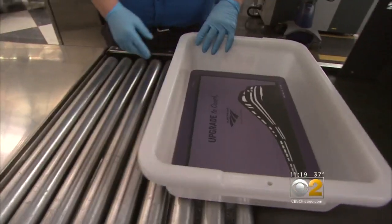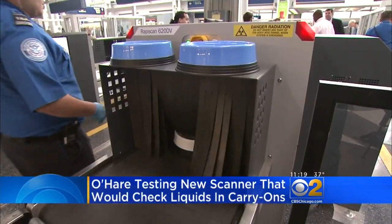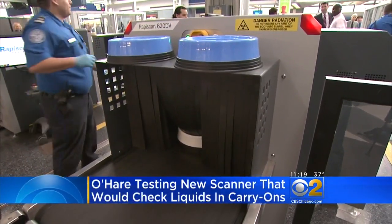New technology could make it easier to get through airport security. The TSA is testing a new scanner that could allow you to leave your liquids in your carry-on bag. The new scanners produce 3D images so TSA agents can look at the contents from different angles to speed up the screening process.